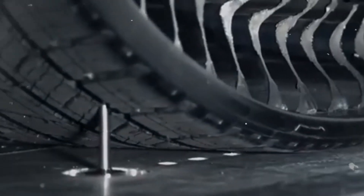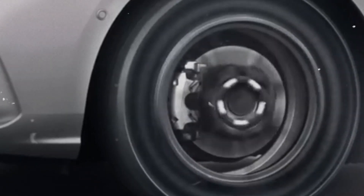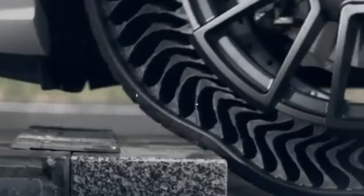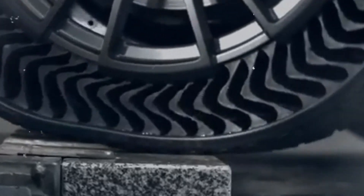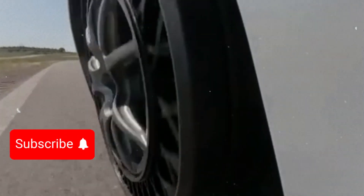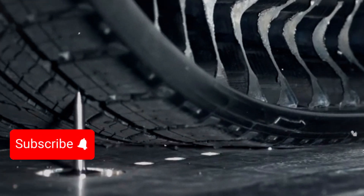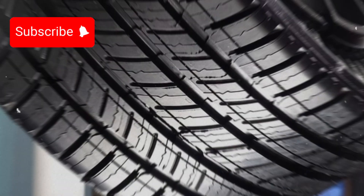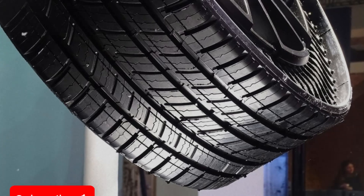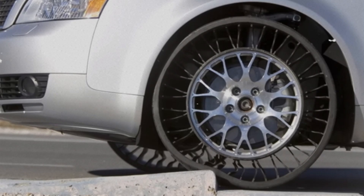While Uptis has yet to hit the market, it already opens up a range of possibilities. How about a spare tire that doesn't take up trunk space? Or never having to inflate your tires again? The future of tires is knocking at our door. Is Uptis the definitive solution, or just a passing idea? Only time will tell, but one thing is certain: innovation never stops, and airless tires have the potential to revolutionize the way we move. What do you think about this novelty? Leave your opinion in the comments.